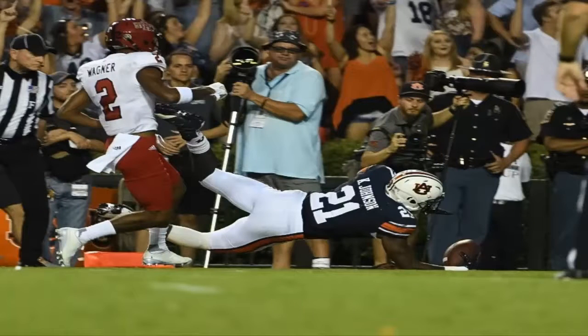Auburn versus Vanderbilt live score updates and analysis. Welcome to Jordan Hare Stadium where number nine Auburn is set to face Vanderbilt at 11 a.m. on ESPN.